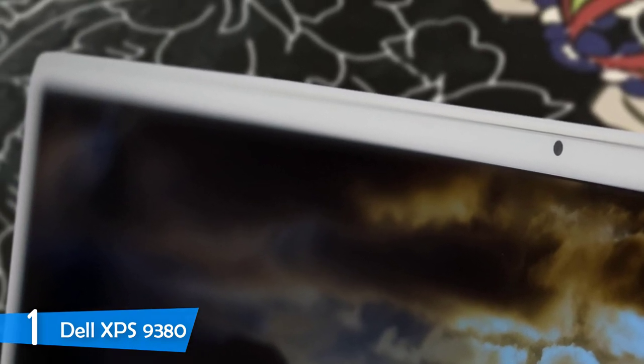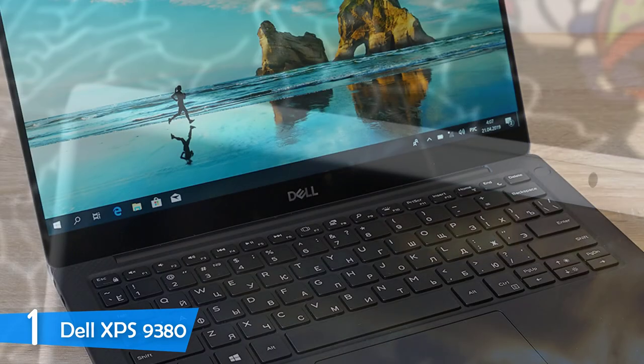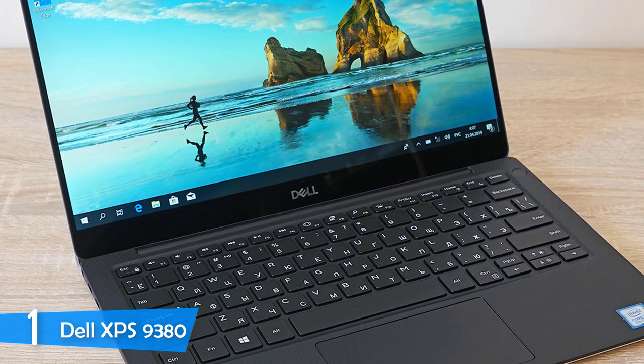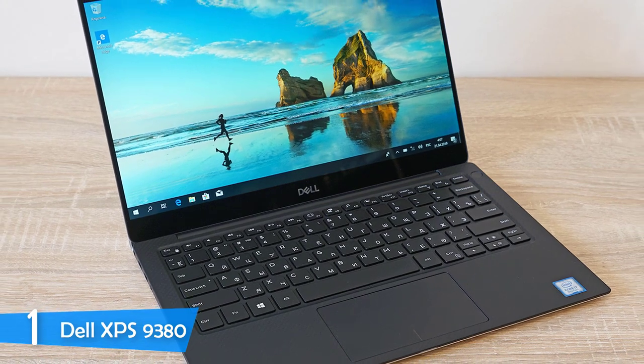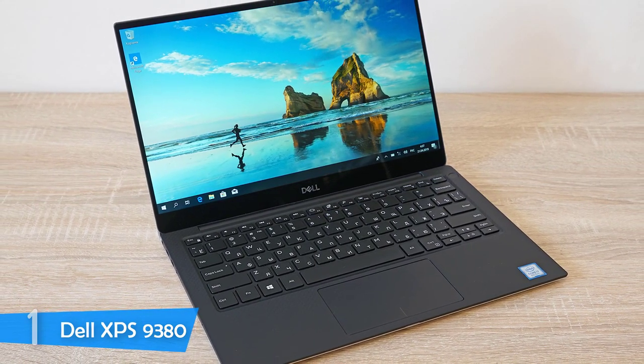Overall, everything about this laptop is top-notch. The display is amazing, the design is very beautiful, the performance is on another level, and with all these and many other features, Dell manages to be in our top pick, thanks to the XPS 9380. This laptop is one of the best Windows laptops that you should definitely check out.